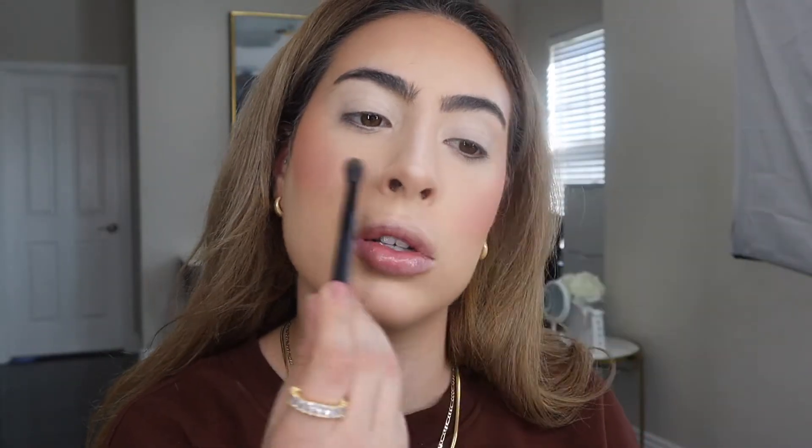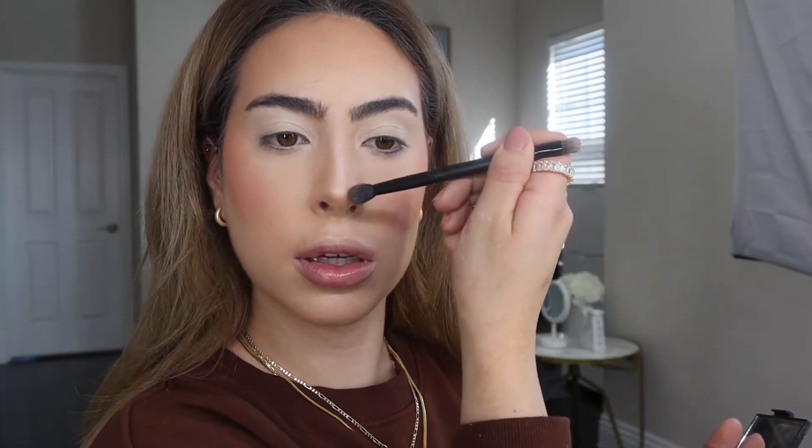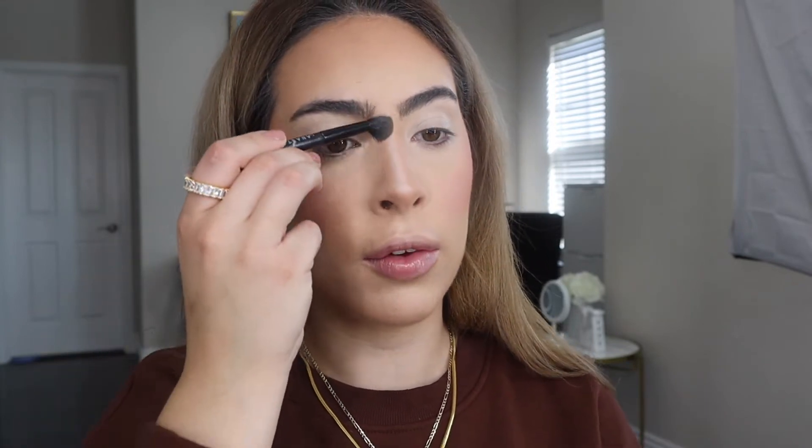This looks funny but I promise it's going to look so good. I'm going to take this ELF Duo and use the brown to contour my nose — this is my favorite nose contour brush as of right now and I love it for a nose contour.